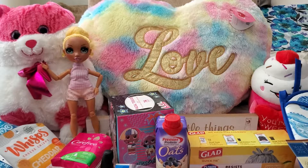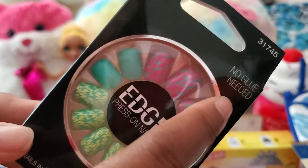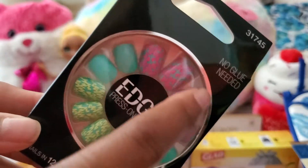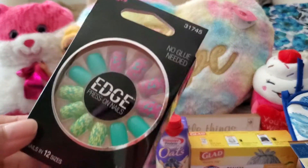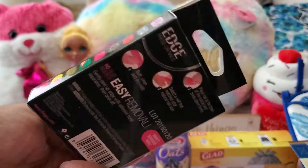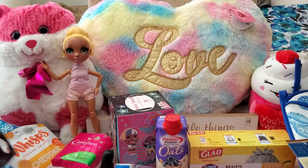I got these press-on nails — no glue needed, though I'll put extra glue on anyway. They're pastel rainbow, so I'm going to try these this weekend with my pastel outfit for my friend's gig.